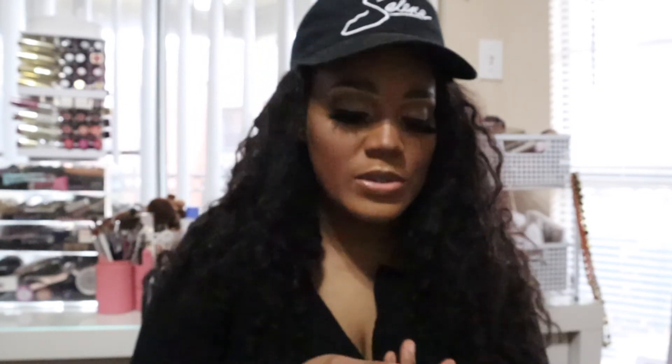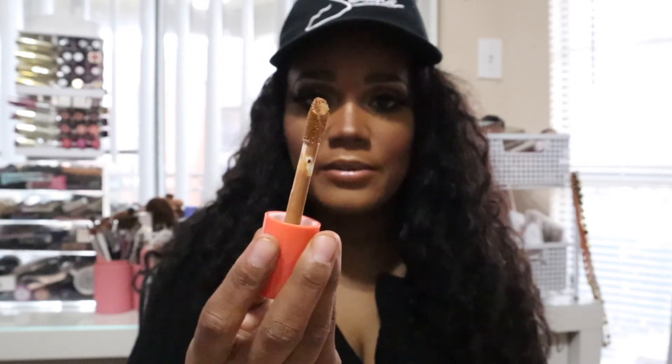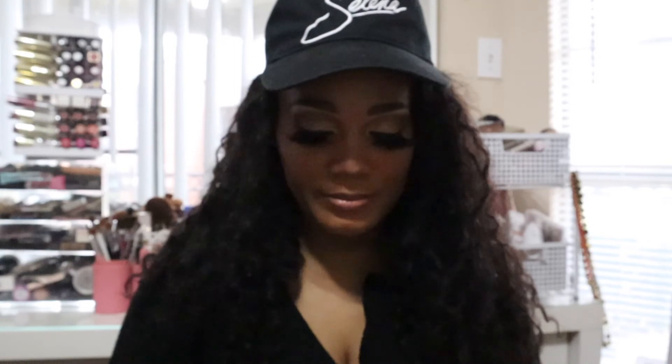I also use Juvia's Place shade number 12 to highlight my face. It has a doe-foot applicator and the wand is pretty thick, but it's a very good concealer. I definitely use this all the time.